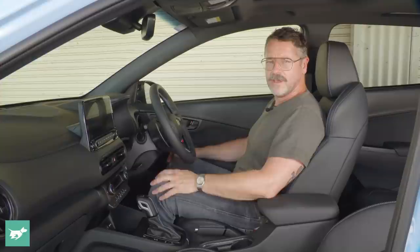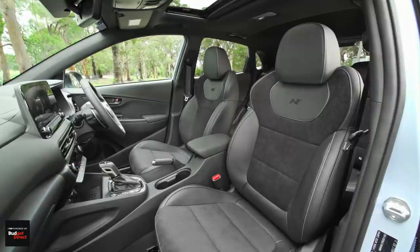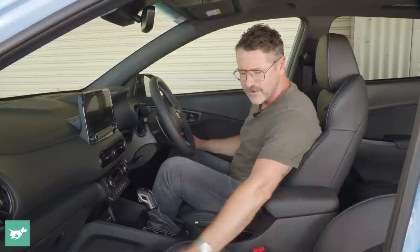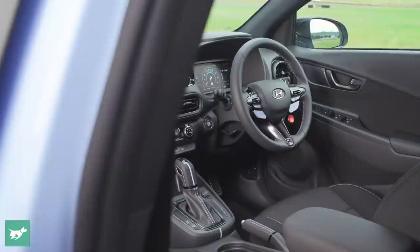There are two Kona N models in Australia. There's the regular Kona N at $47,500 before on-road costs, and there's the Kona N Premium, which is $50,500. I reckon the Kona N Premium is really good value for just three grand more. You get fan-cooled and heated seats, a heated steering wheel, leather and suede upholstery, 10-way electric adjustment for the driver's seat, 8-way for the passenger seat, a sunroof, and a head-up display. That all seems pretty good for three grand.